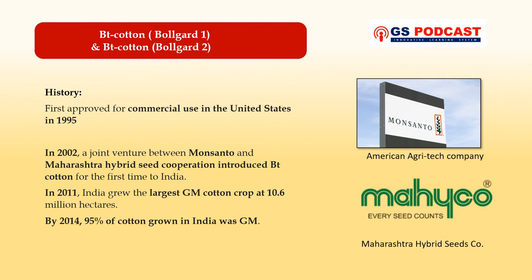Now let's discuss the features and advantages of Bollgard 1 and Bollgard 2, but before that let's talk about the brief history behind BT cotton. BT cotton was first approved for commercial use in 1995 in the United States. In India, in the year 2002, a joint venture between Monsanto and the Maharashtra Hybrid Seed Corporation introduced BT cotton for the first time. In 2011, India grew the largest genetically modified cotton crop at 10.6 million hectares, and by 2014, 95 percent of cotton grown in India was genetically modified.